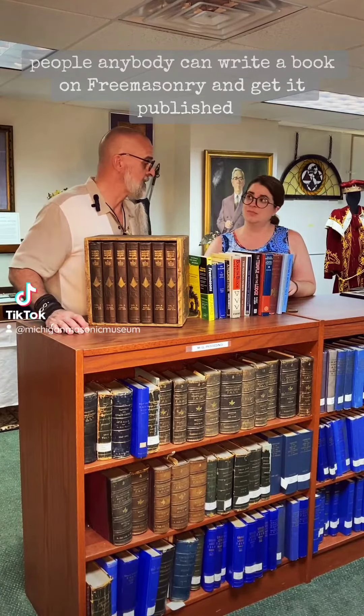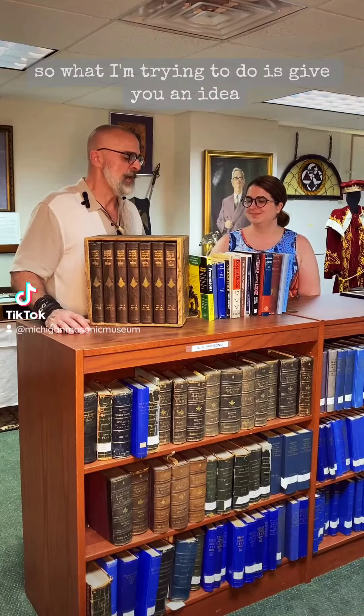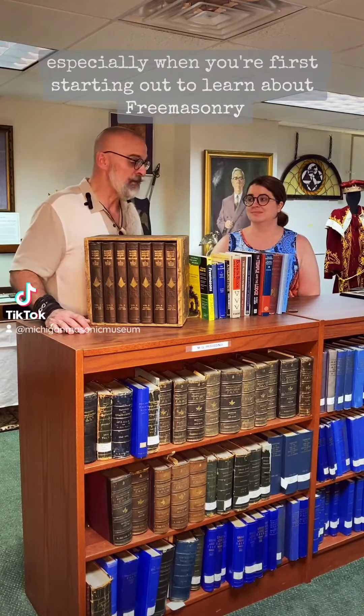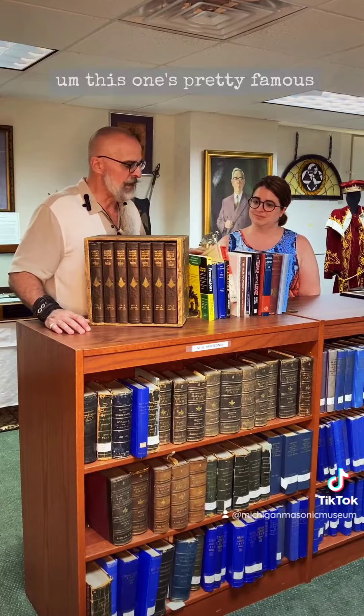Anybody can write a book on Freemasonry and get it published. Some are good, some are bad, some are credible, some are beneficial, some are detrimental. So what I'm trying to do is give you an idea — especially when you're first starting out to learn about Freemasonry — and these are nice easy reads, they're not too heady, they're not too complicated.